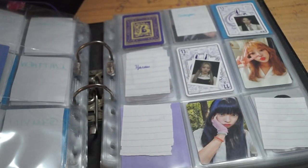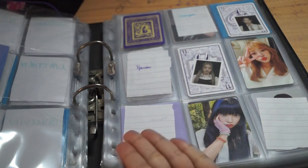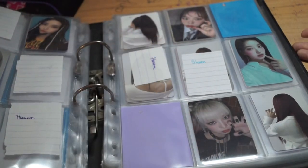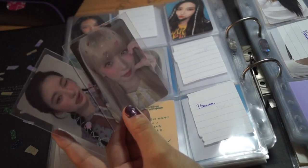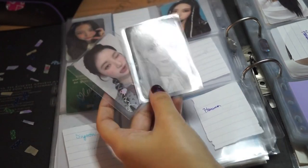And I also got some other cards to finish off some non-bias line sets. Well, I love everyone — that's why I'm collecting more members. But I got some cards to finish up these sets. This was before Haram — I was collecting Haram obviously and I'm not gonna backtrack now. I got Tsuki, Siyeon, and Haruna.